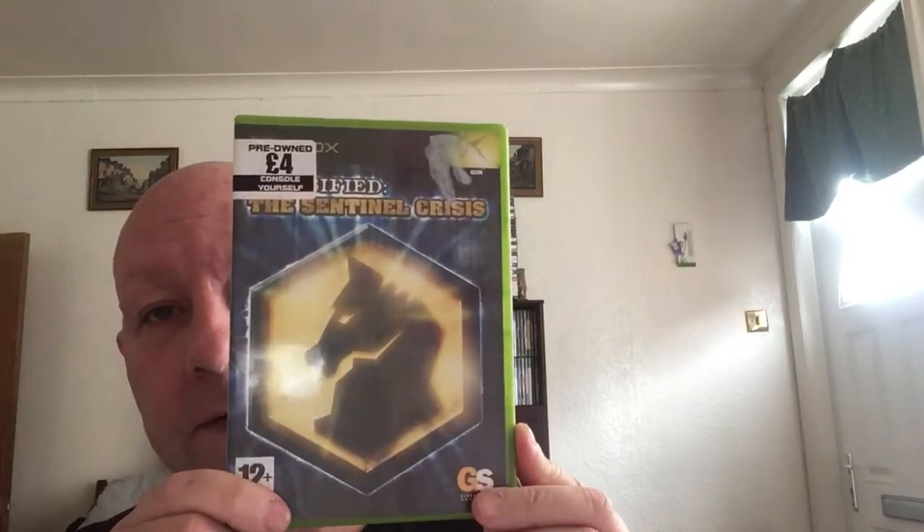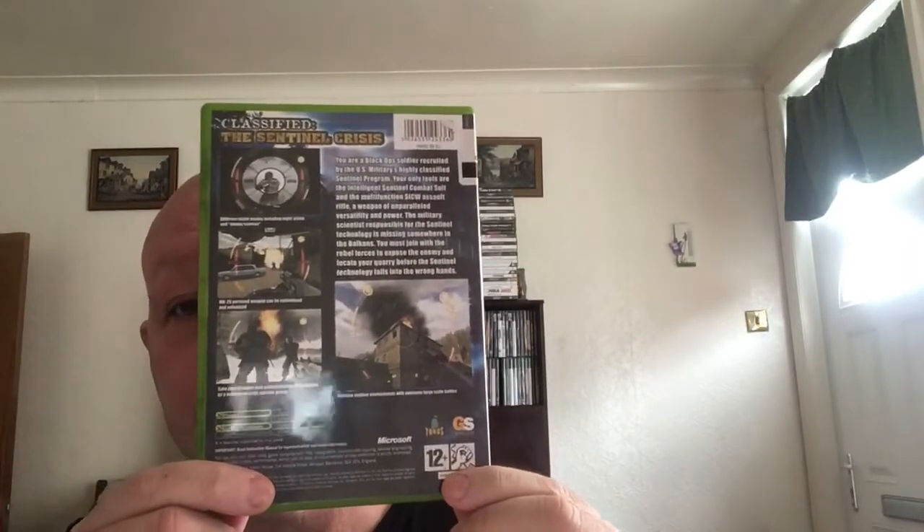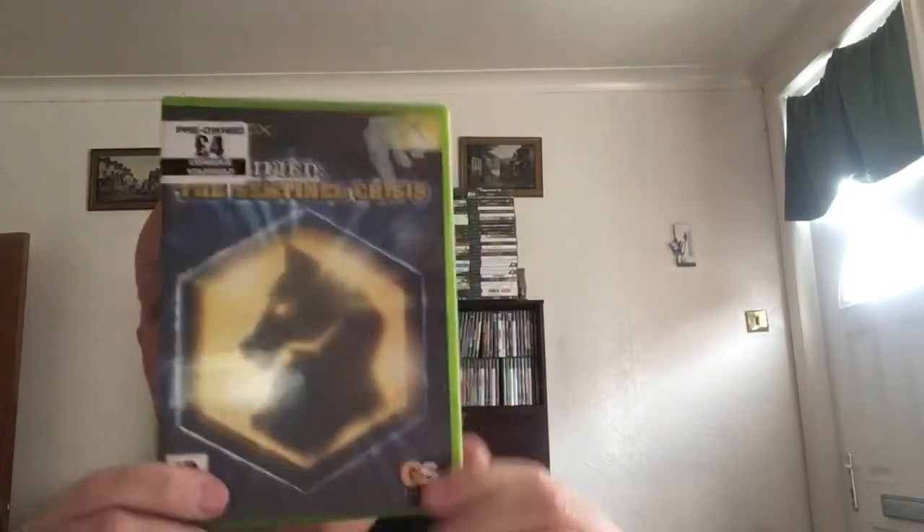Right, last one is Classified: The Sentinel Crisis — never played it but it's gone up in price. I paid £4 from a lad in Pontefract — top lads, check them out, do decent stuff and decent prices. CEX is £8 and you could get as much as a tenner complete and sold on eBay.